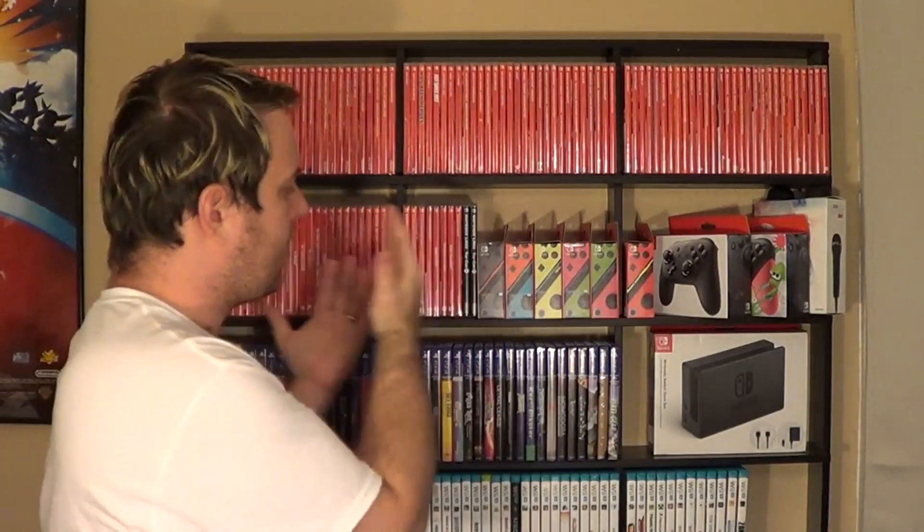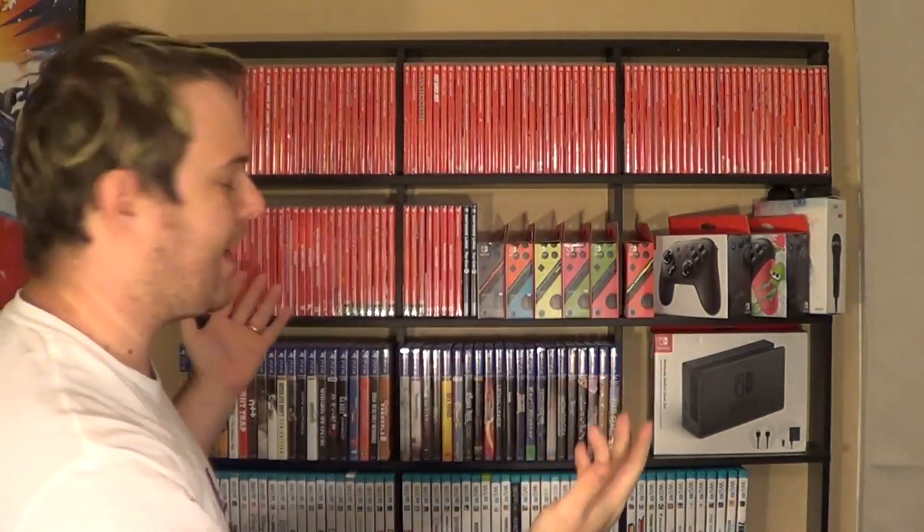They look great on my wall with all of my other Switch games — I have over 120 games, and these are two of them. Wouldn't it be awesome if I got one more? They have sent this to me as well. This is their latest release, and I'll go ahead and open it up right now.